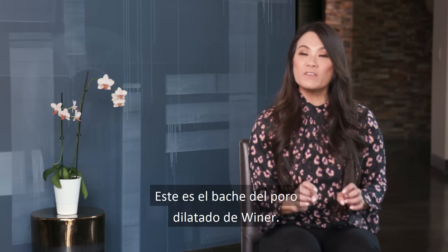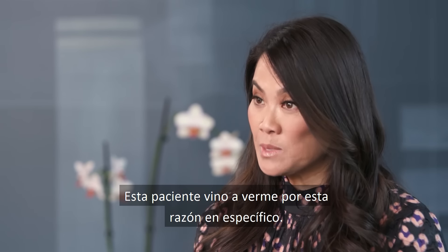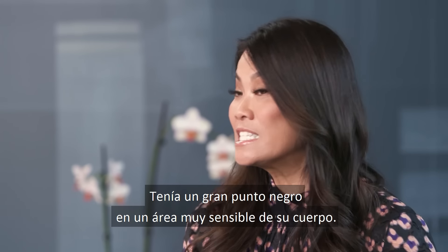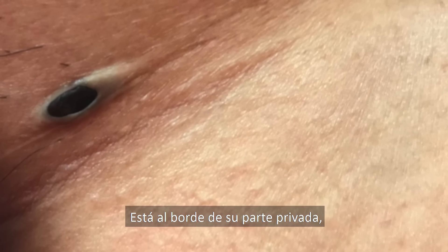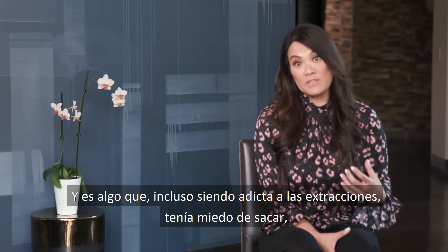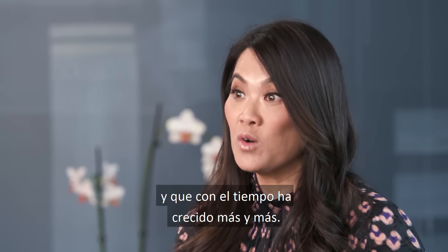This is the dilated pore of Winer — a pothole. This patient came to me expressly for this reason. She had this big blackhead but in a very sensitive area of her body. It's really on the edge of her private area, and it's something that even though she herself is a popaholic, she was kind of a little fearful to remove.